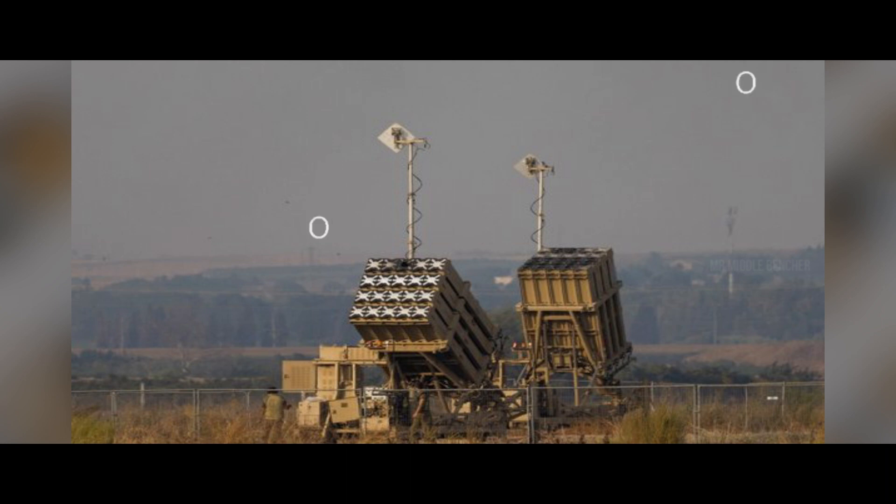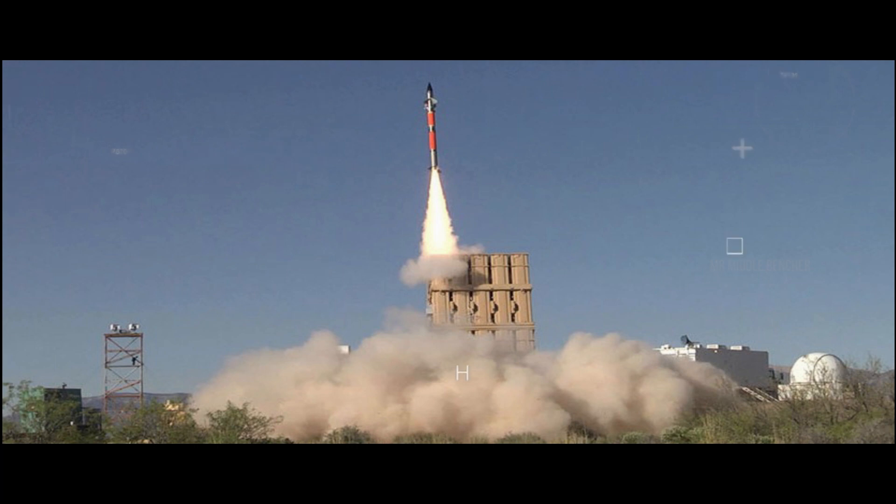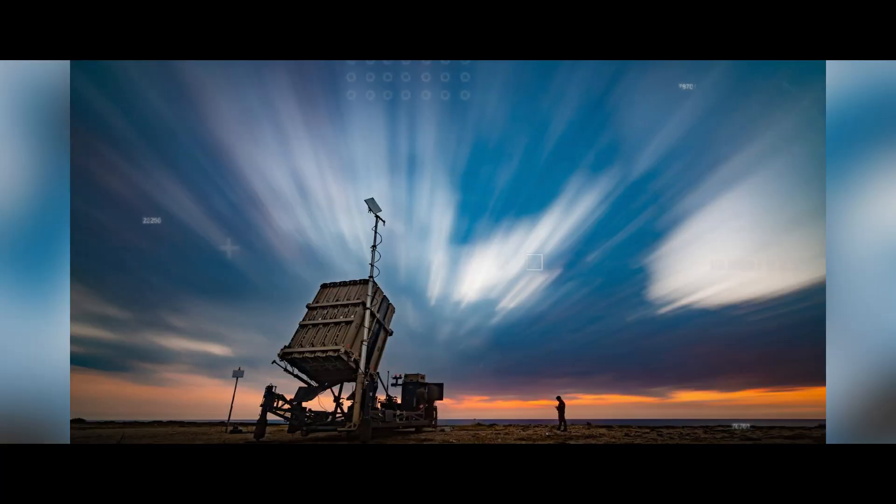Israel has about 10 Iron Dome batteries. Each battery has 3 or 4 stationary launchers and carries 20 Tamir missiles. The Iron Dome system can cover an area of about 150 square kilometers. It is considered the best air defense system available in the world, with a reported success rate of 91%, with some sources claiming up to 95%.